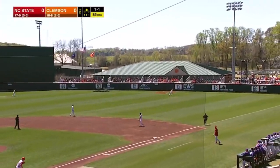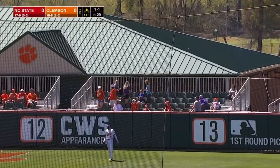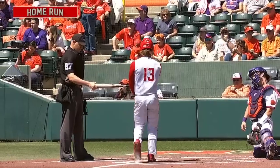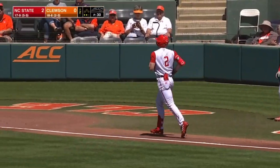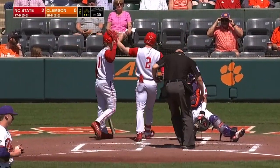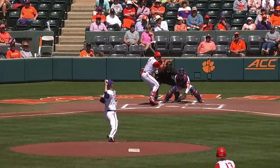He'll pull into second base with his sixth double of the season. 1-1 pitch, ripped to right, pretty well hit. Grice back — he'll watch it go! The beat goes on for the right fielder of the Wolfpack. A couple more RBIs in the series. Give him a second home run this weekend, third on the year, and Soles puts the pack up 2-0 here in the second.